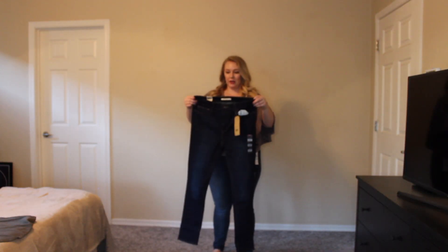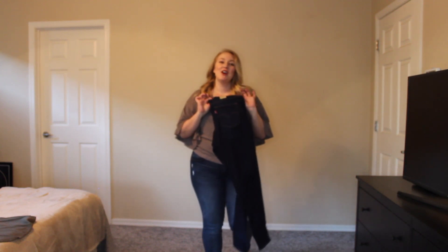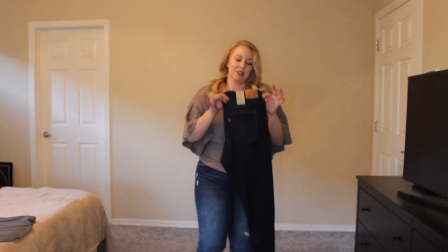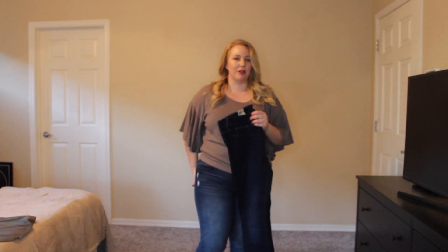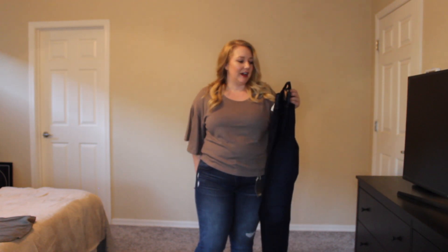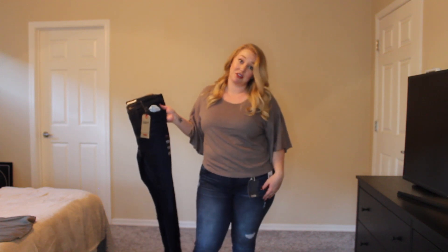So I did try on these Levi's slimming skinny in a size 32, and I could not even get them up over my thighs. So I'll definitely be returning those. I've always had problems with Levi's — they're just really not made for women who are bigger in the hip area and the thighs. I got them to about right here and just couldn't get them over. So I'm still wearing the Democracy ones — I actually really like them.